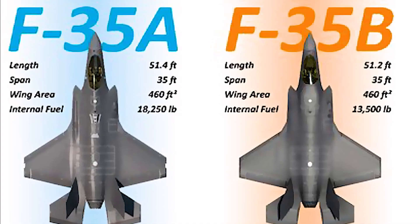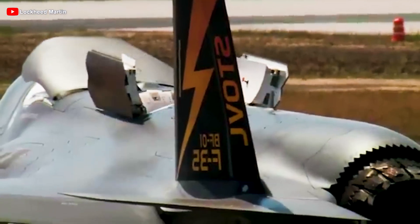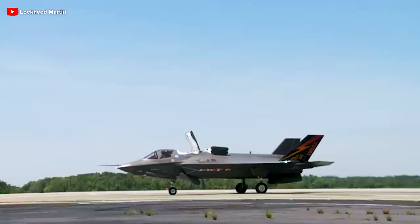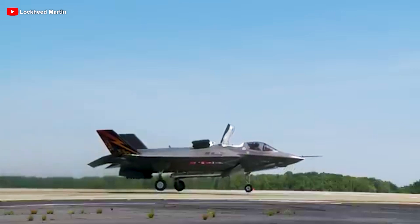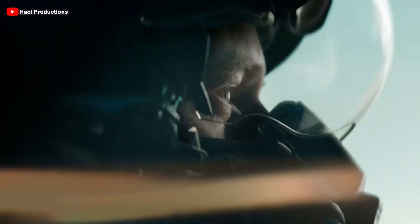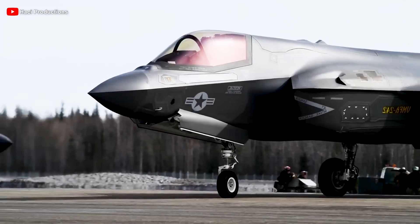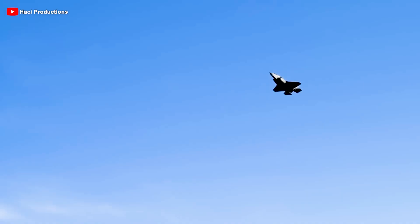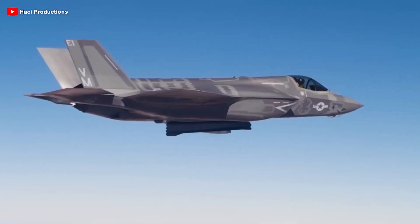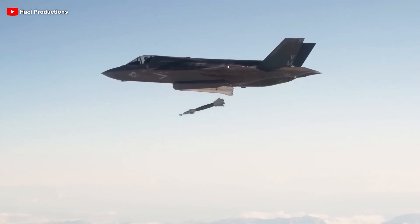Weight-wise, the B is heavier than the F-35A, with an empty weight of 14.7 tons. It carries less fuel at 6.6 tons and has a weapons capacity of 6.8 tons. Its maximum takeoff weight is 27.2 tons — 4.5 tons lighter than the other two variants. However, the F-35B still packs an impressive punch. With a moderate fuel load, its thrust-to-weight ratio climbs to 1.04 at 50% fuel, slightly lower than the F-35A's 1.07 under the same conditions, but higher than the F-35C. In terms of versatility, it stands in a league of its own.